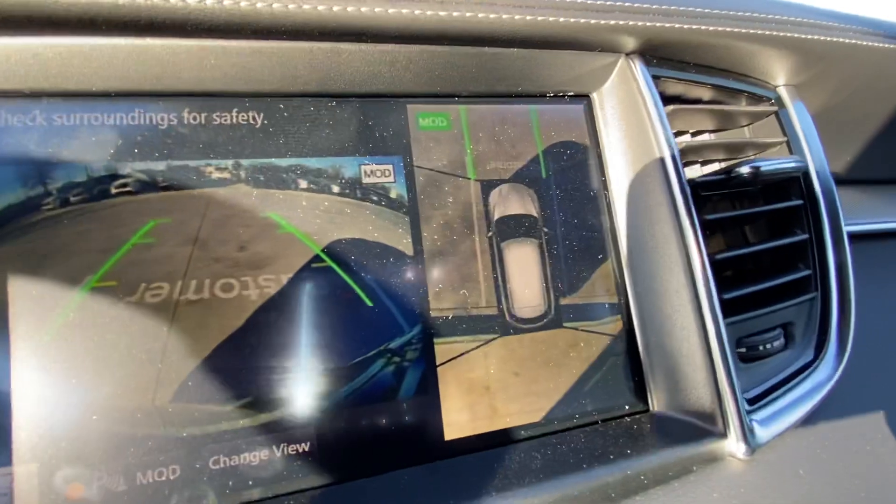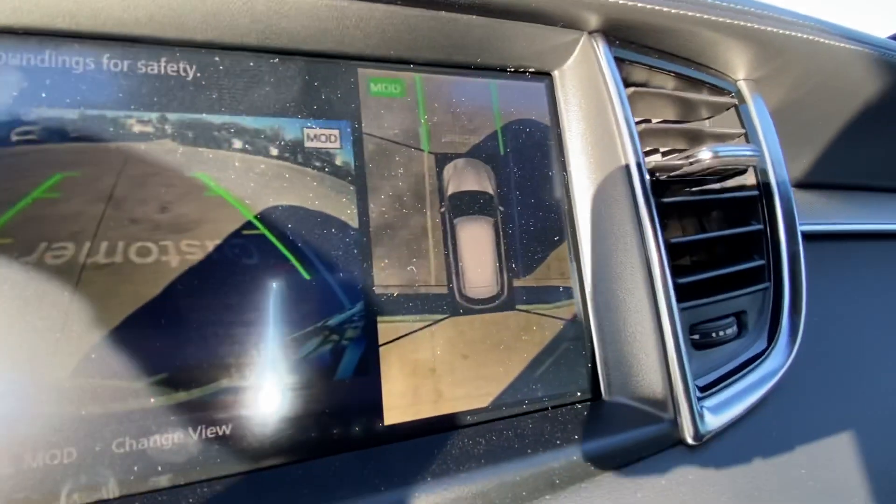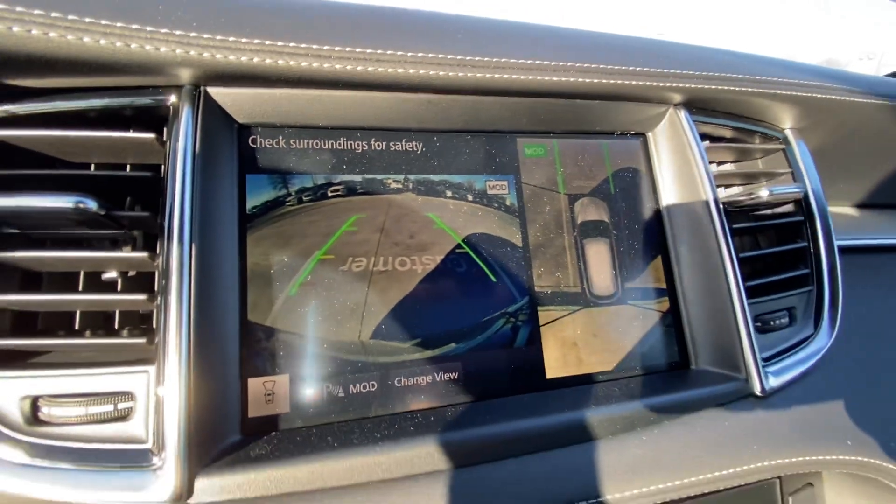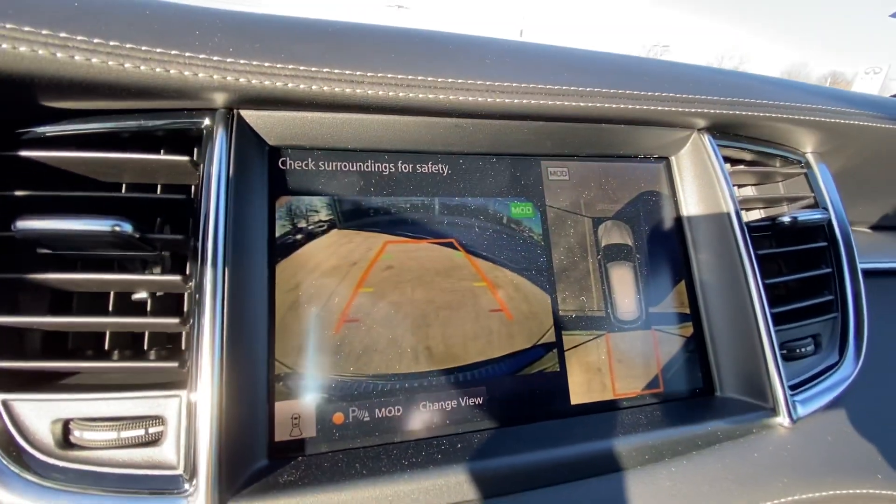Right here, you've got your 360-view camera, part of the 30th Edition package, and then you also have a front-view camera. When you put it in reverse, it becomes a backup camera, just like that.